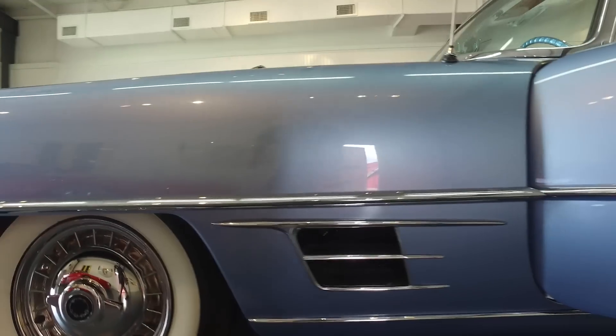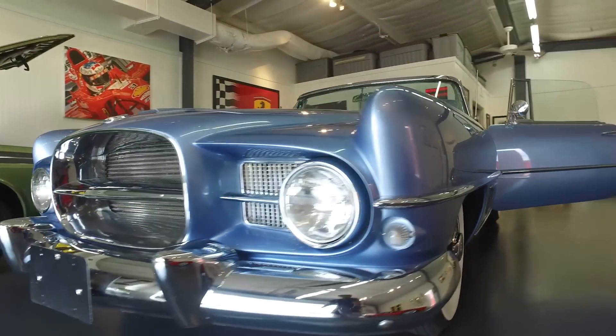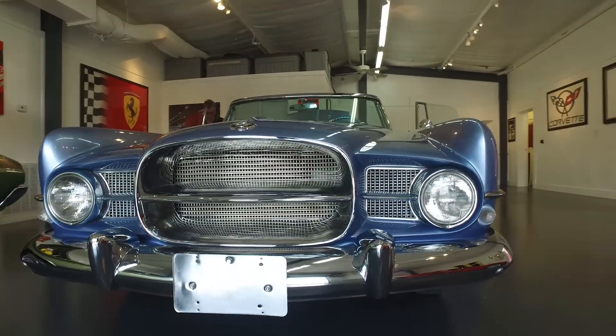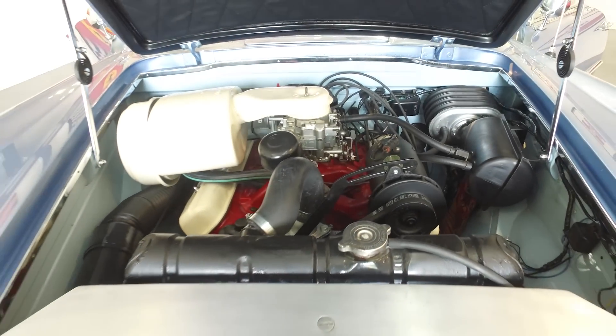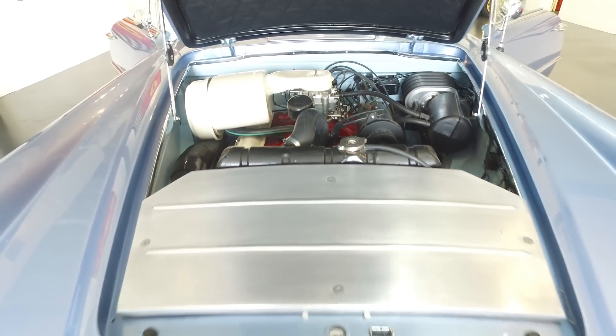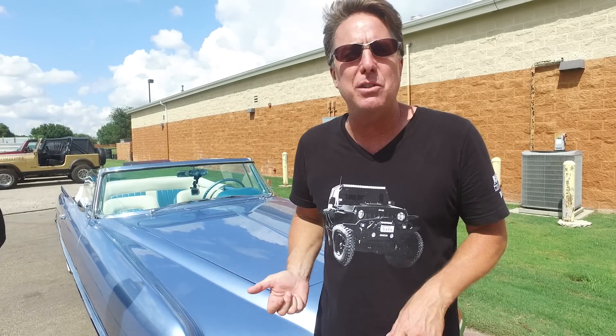It is serial number one. This will be the first time it's changed hands or been at a public event. It was shown in 1959 at Palm Beach and again in 1961 at Pebble Beach. But after that, it resided in Monterey, California for its entire life. It is a numbers matching car — it still retains its original engine. It is stunning.